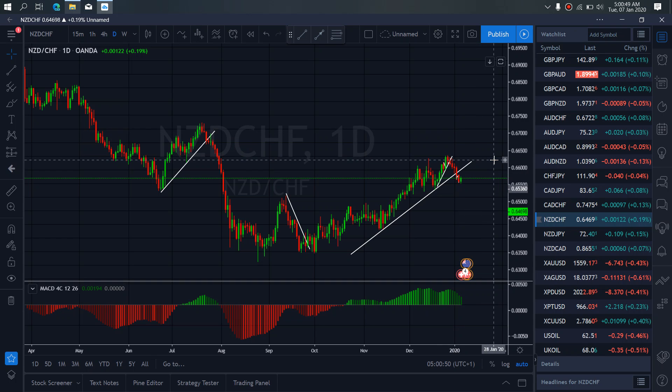On New Zealand Swiss for today, presently it's giving us a sideways correction here. After this sideways correction, more drops are incoming to complete this leg of this correction, before they will then resume back to their momentum on New Zealand Swiss.